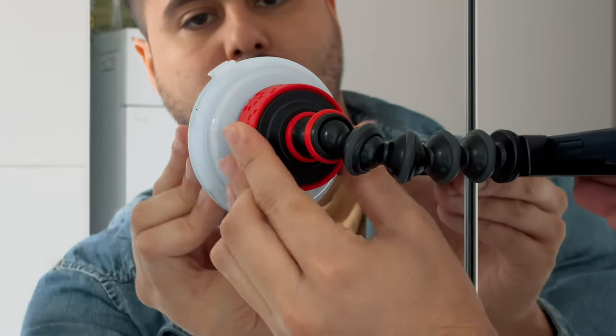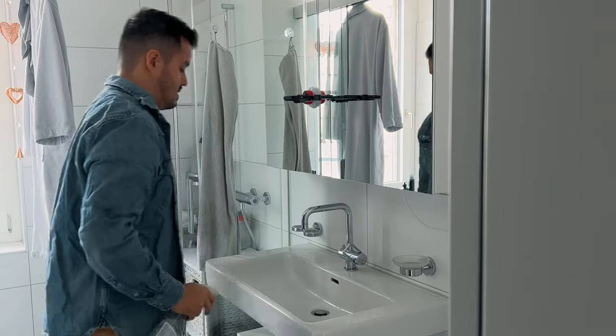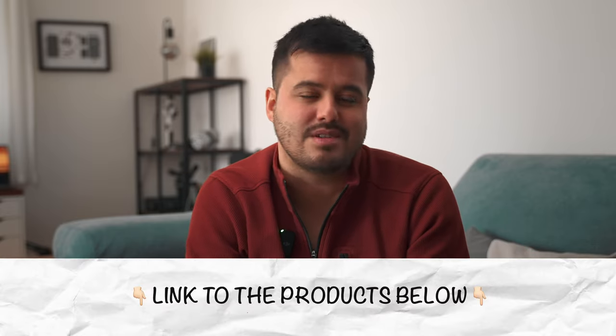There are other tools available that can enhance your videos, such as a suction cup that you can use to attach your phone to a mirror or a wall. It's not necessary to have one — there is a workaround. You can use gaff tape, for example, to stick your phone to a wall. If you don't have the gear, don't worry. Try to be creative and use what you have. And if you can invest in some gear, a tripod is a good starting point as it belongs to the essential equipment. If you're interested in the products I'm using, I will link them in the video description below.